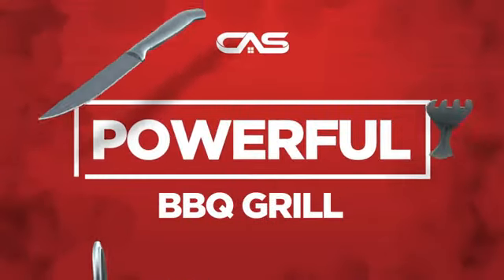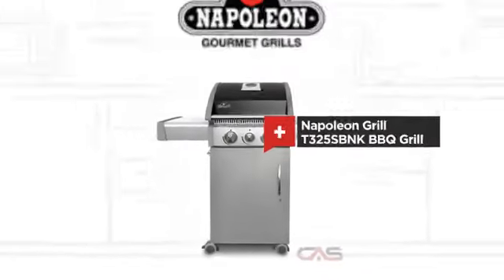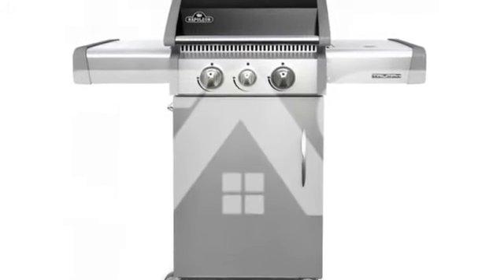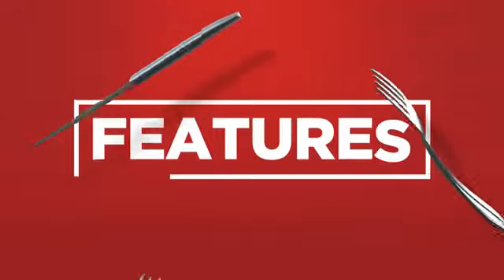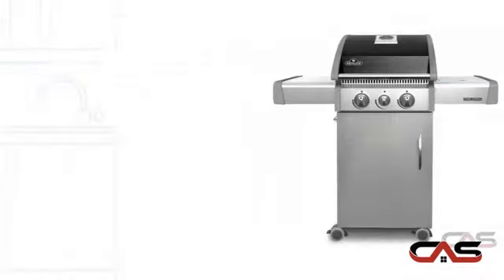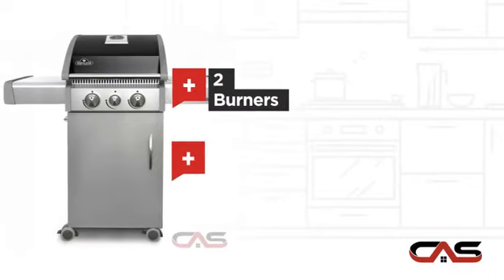Need a powerful barbecue grill? Try this barbecue grill model from Napoleon Grill. It offers many features: freestanding design, natural gas fueling, two burners, and electronic ignition.